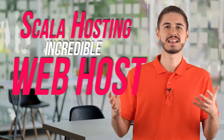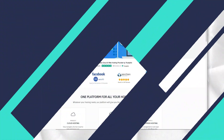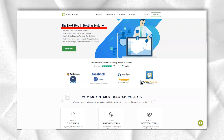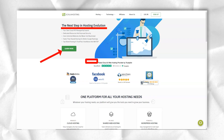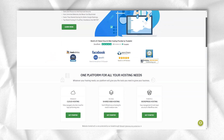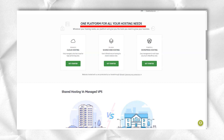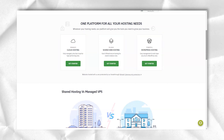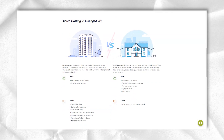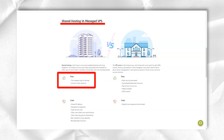Today I'm going to introduce you to Scala Hosting, so let's get started. Scala Hosting offers some of the most competitively priced cloud VPS hosting I have ever seen. Pricing starts at a very low $9.95 per month for a fully managed VPS, and $10 per month for a standalone VPS plan, with a very generous amount of resources included.